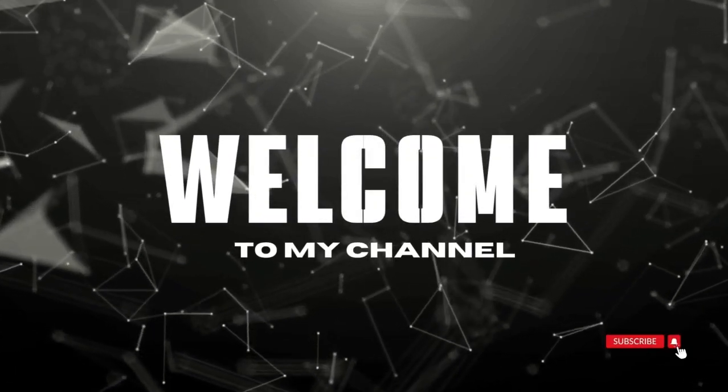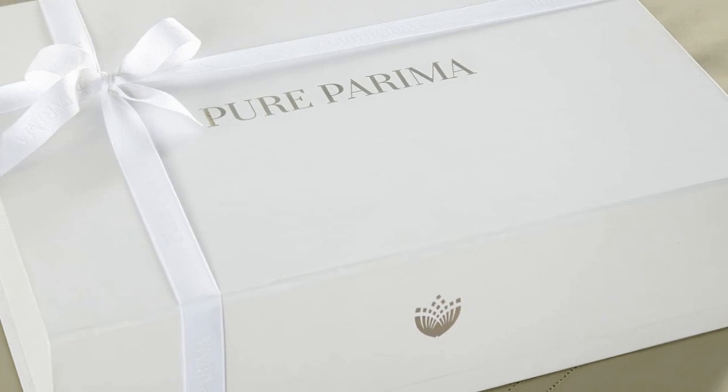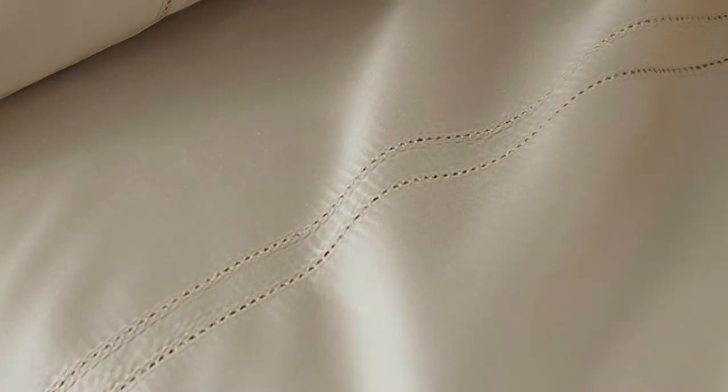Welcome to my channel. Some brands may only claim that they use Egyptian cotton, but Pure Parima's sheet set uses 100% authentic Egyptian cotton. Pure Parima uses a third-party organization to verify the genetic origins of the cotton.